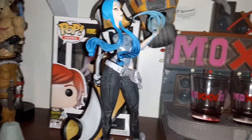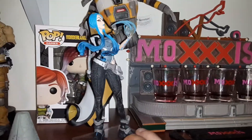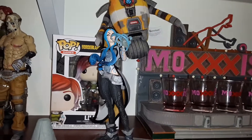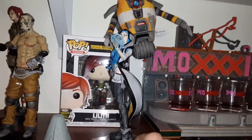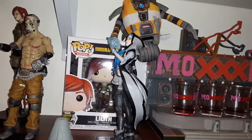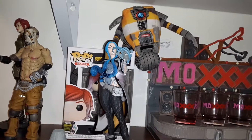I like to call her my sweetheart, my Borderlands wife — Miss Maya. Unfortunately, everyone knows — spoiler alert — she does get killed in Borderlands 3. But this statue is amazing. It's actually one of my top favorites, well, my second favorite in the Borderlands collection.